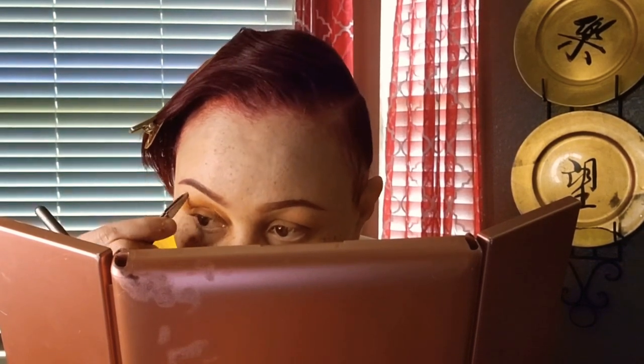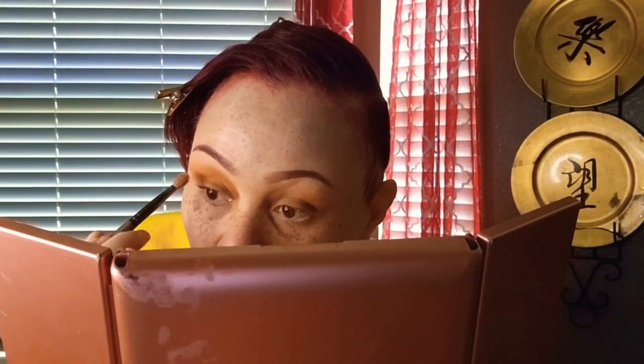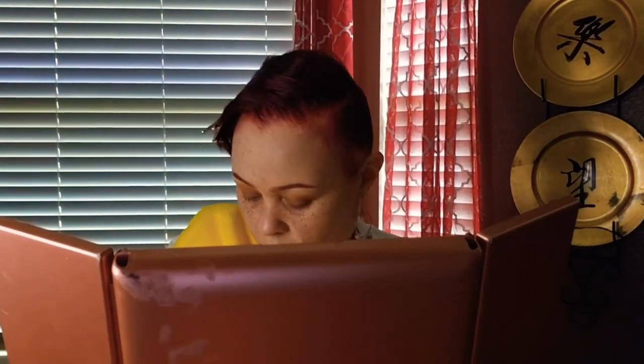Let me clean that up — it was looking a little wild. I'm still working with that color Yes I Canyon, and next we'll move to the next color.